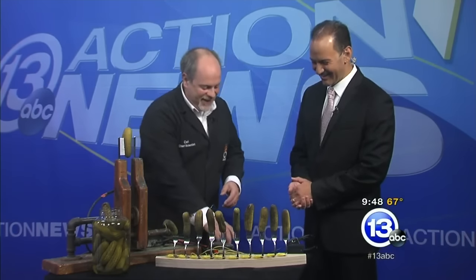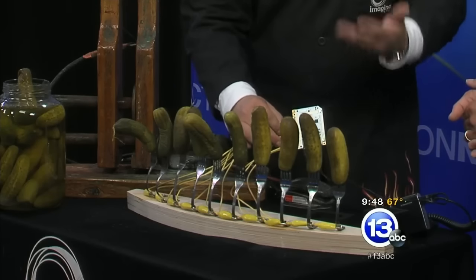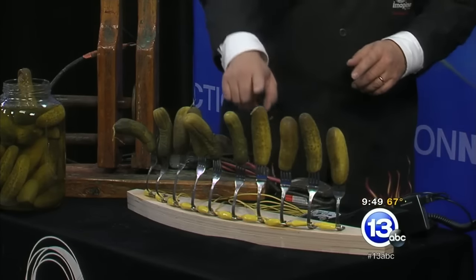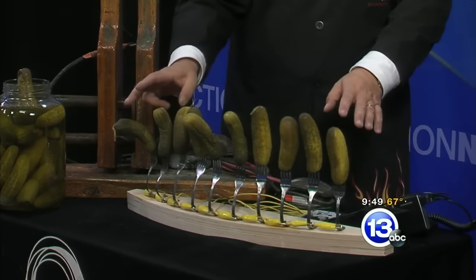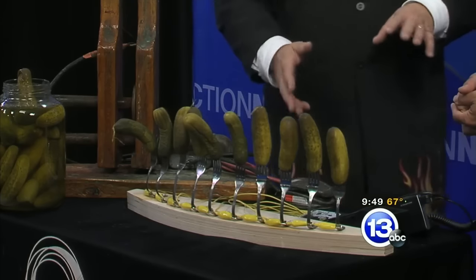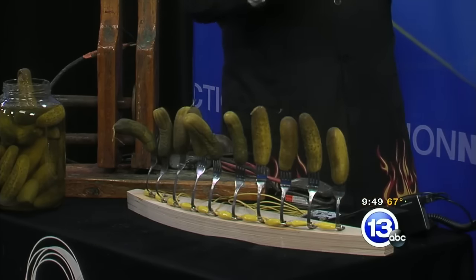What I've done here is connected each pickle to this little microcomputer board. It's really simple stuff. It's programmed so that when you touch a pickle, you become part of the circuit. It can detect that and I've programmed it to play a different note for each pickle. Now, if you really want to have fun with this, you can pick these up on the internet — they're relatively inexpensive. It's a great introduction to interfacing the real world with computer programming.